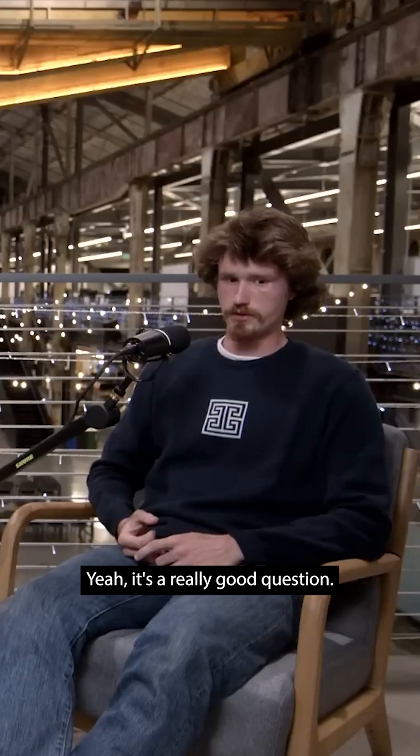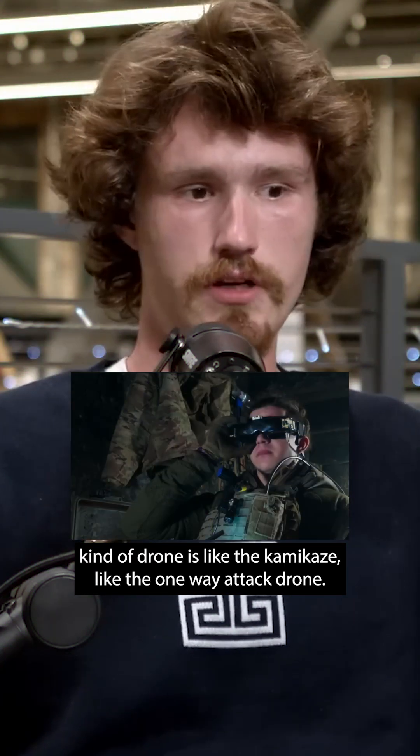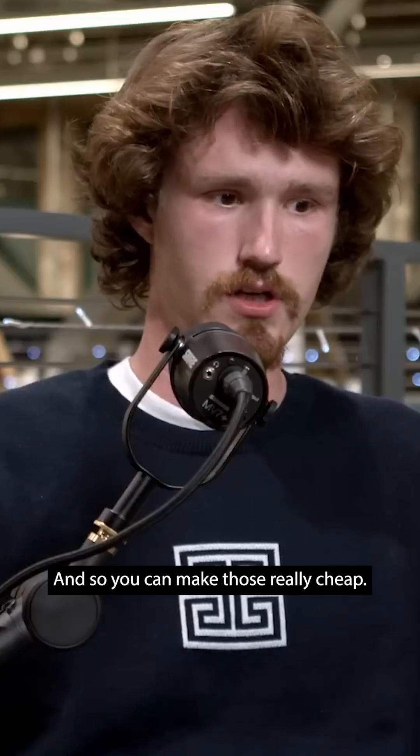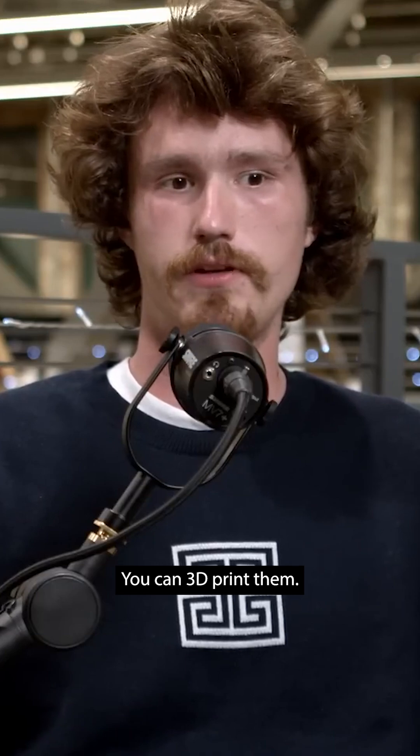Yeah, it's a really good question. I think the coolest, flashiest kind of drone is the Kamikaze — the one-way attack drone. Those are usually FPVs. And you can make those really cheap — under $500. You can 3D print them.